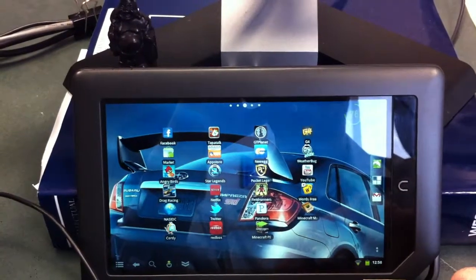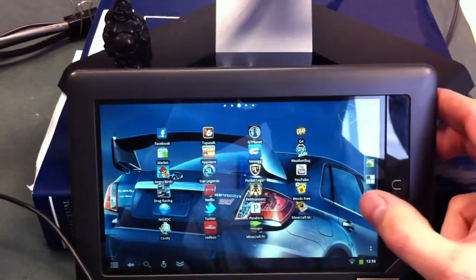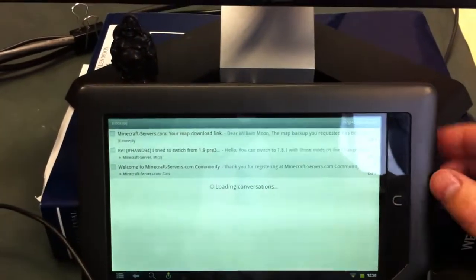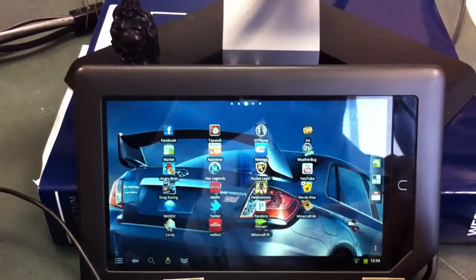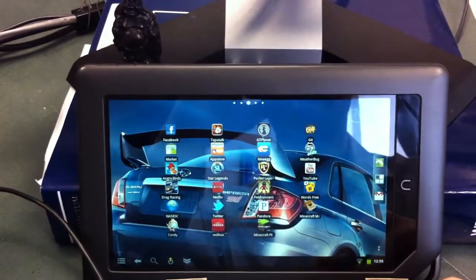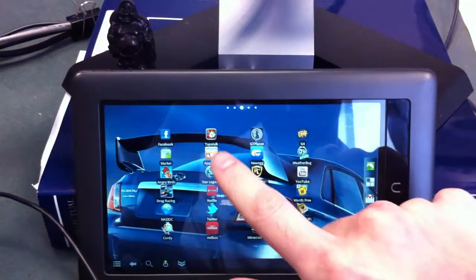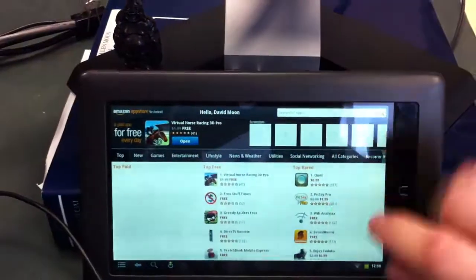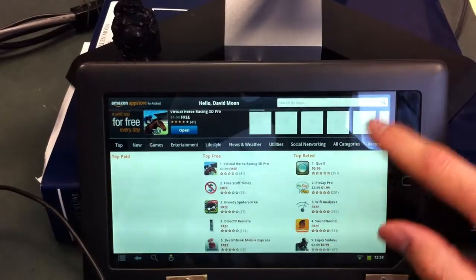Pandora works. Gmail — the Gmail interface is pretty nice. Check your emails. Twitter, Facebook, everything you'd want. The Amazon app market also works, which is pretty cool. You get a free app every day from them, which I actually kind of like.